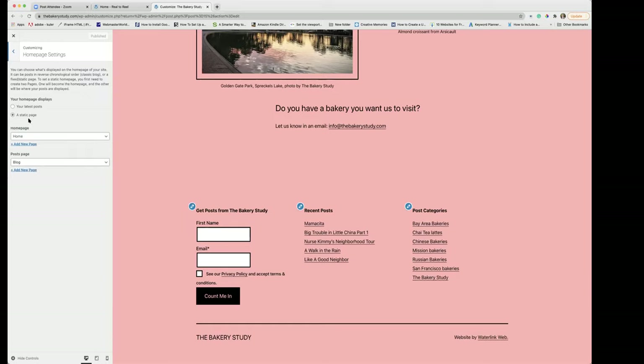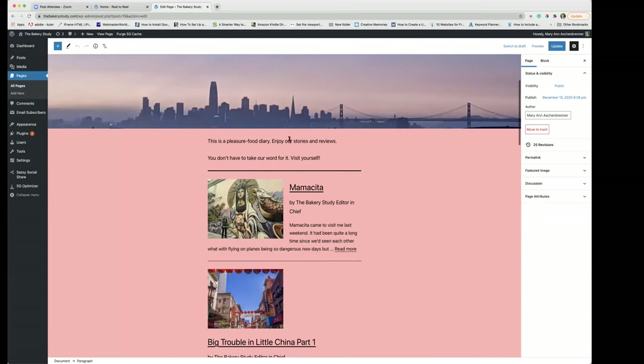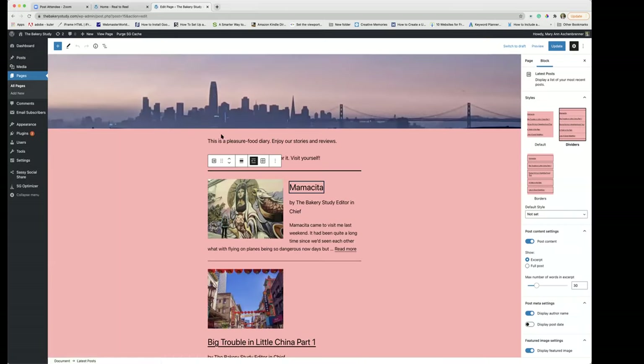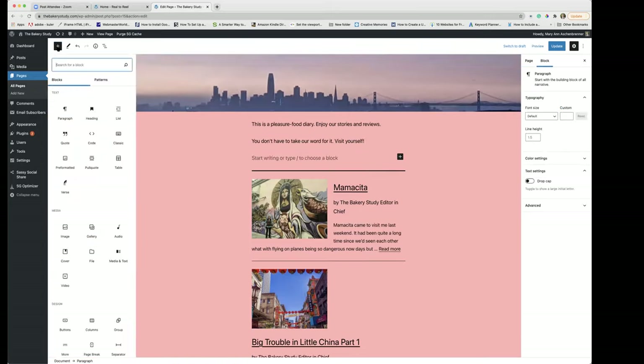I'm going to show you how to put 'Website by Waterlink Web' in the footer too. Homepage settings: I want the home page to be a home page, and the blog posts go on the blog page, but I'm adding them to the home page — I'll show you how I did that. Going back to the home page, this is a paragraph block. Let me look at this block type — I'm looking for what block type it is.